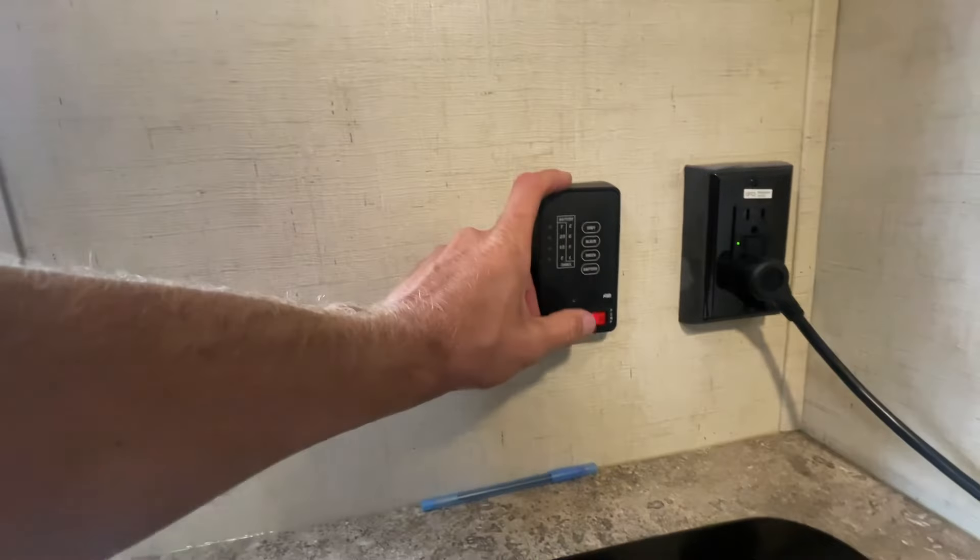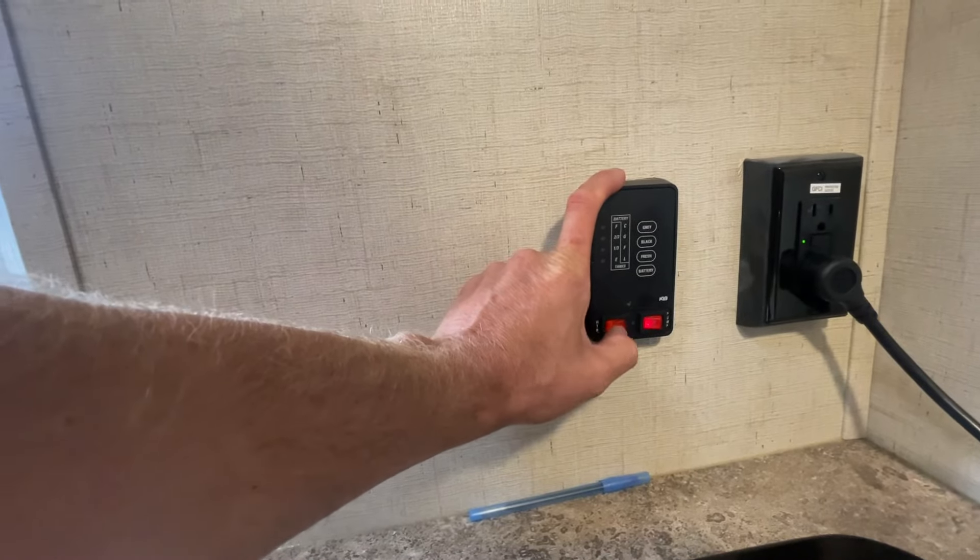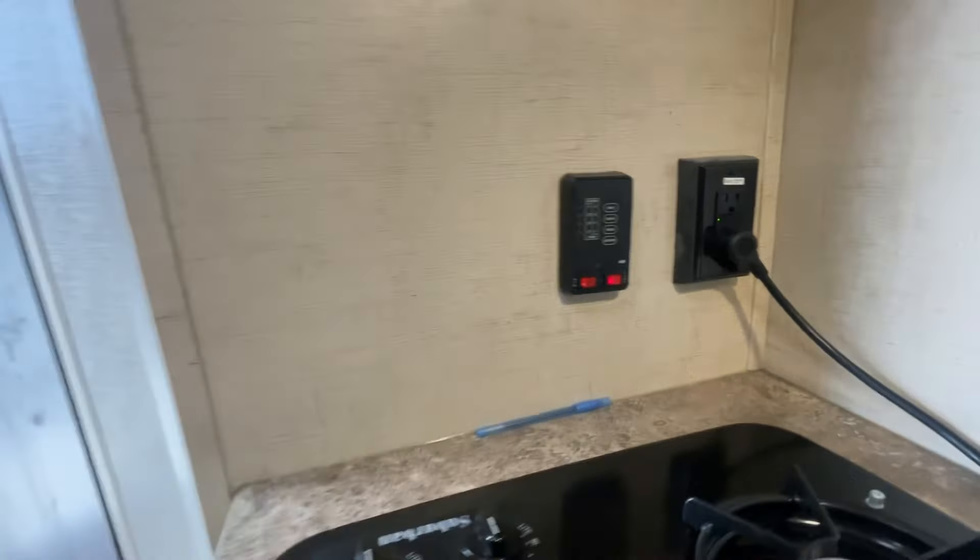Right over here are your levels. Your hot water heater — if you want to turn that on, you can. That's your water pump switch right there.